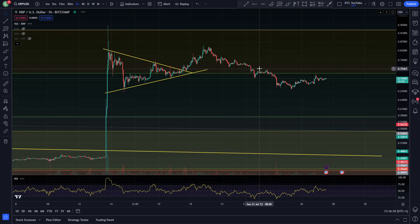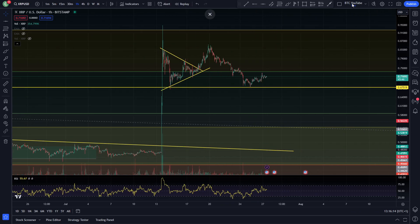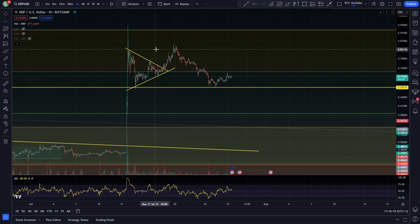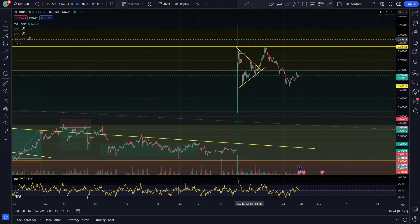If we look at the hourly time frame you can see this a lot more clearly. I'll just put a little support line in there so you can see basically what's going on. A little bit of resistance up here as well. Really we are putting in a little bit of a range right now for XRP in my opinion. I did say when we had this huge pump to the upside that it was quite likely that we were going to see some retracement.